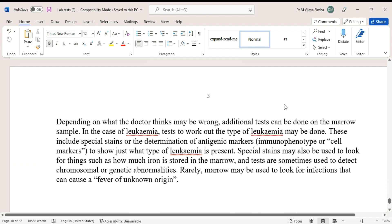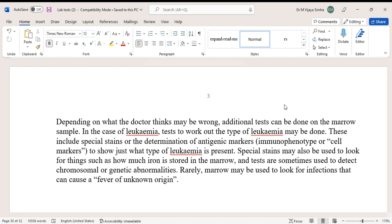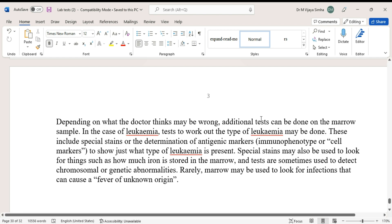Depending on what the doctor suspects, additional tests may be done on the marrow. In the case of leukemia, tests to determine the type may include special stains and determination of antigenic markers to identify the specific type of leukemia present. Special stains may also be used to assess iron storage in the marrow, and tests are sometimes used to detect chromosomal or genetic abnormalities. Rarely, marrow may be examined to look for infections that can cause a fever of unknown origin.